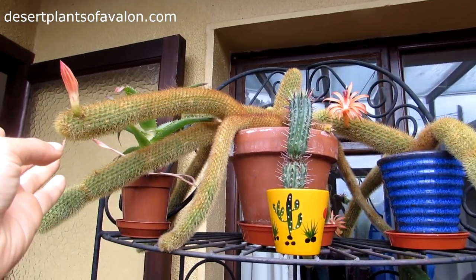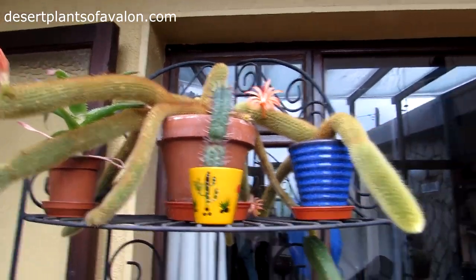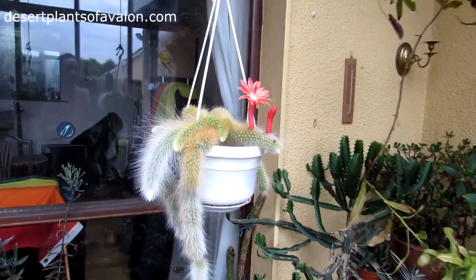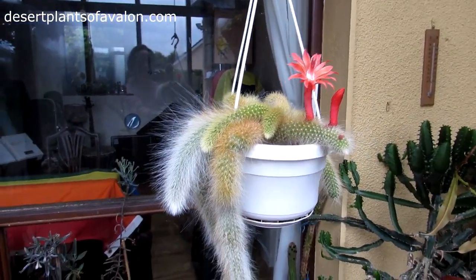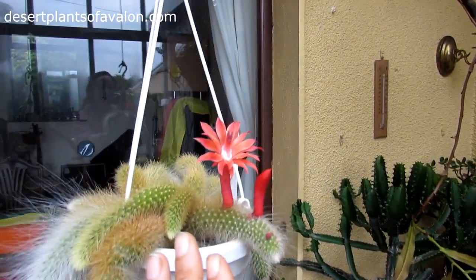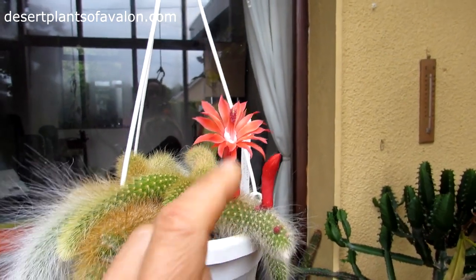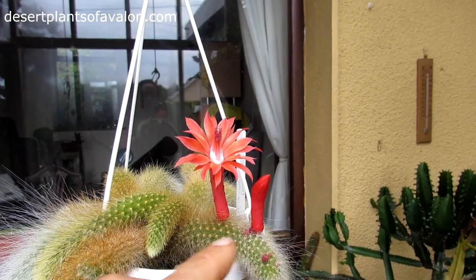This is the other variety of Hildewintera — the coladomenis one. As you can see, the flowers do look very similar, but this one is more of a deep coral color, and it's absolutely beautiful.